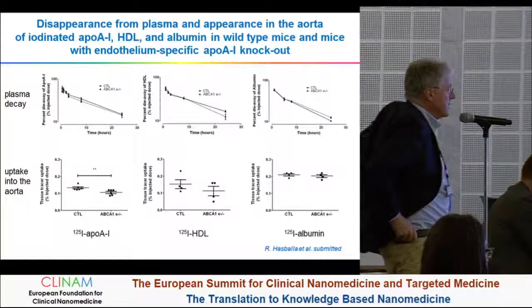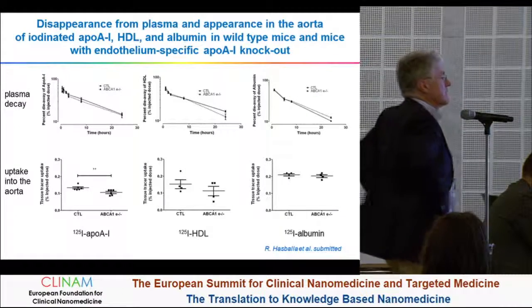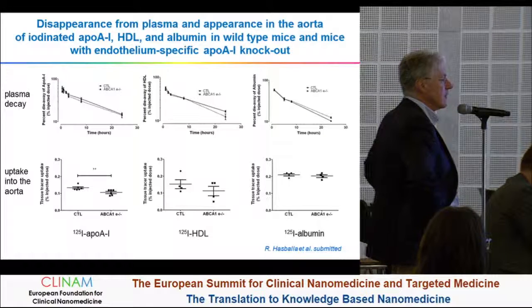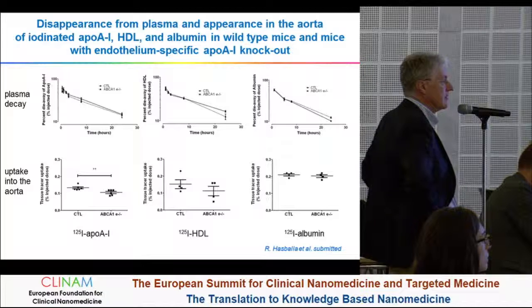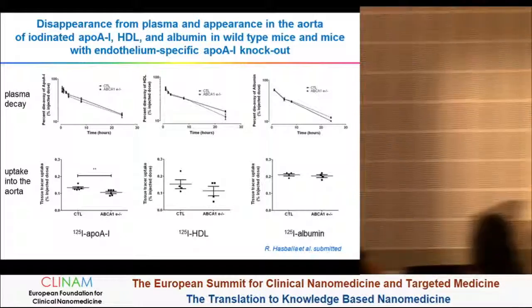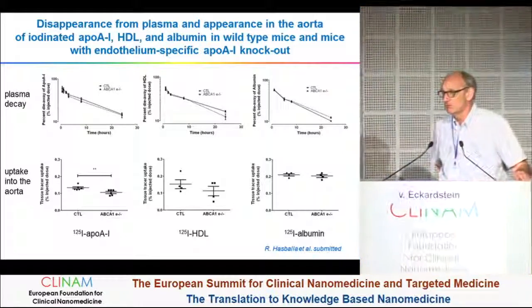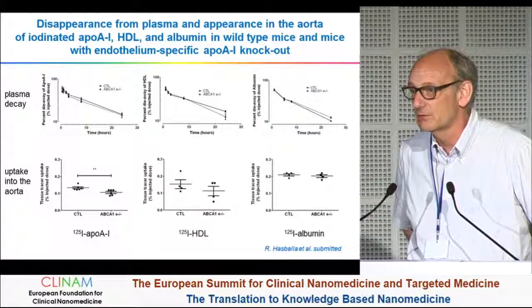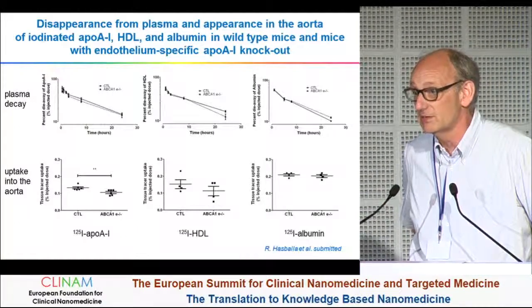Question from Professor Meinke: Is something known in detail about the influence of HDL on the polarization of macrophages and the inflammatory process if they enter the plaque? The simple answer is that in the plaque specifically, this has not been explored, but in vitro there are data suggesting that the cytokine network is regulated by HDL.